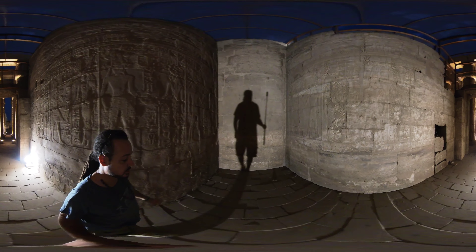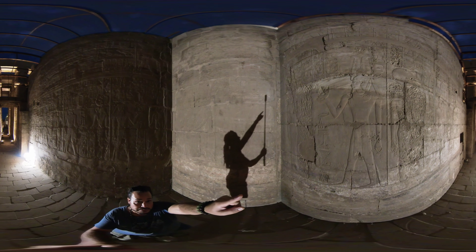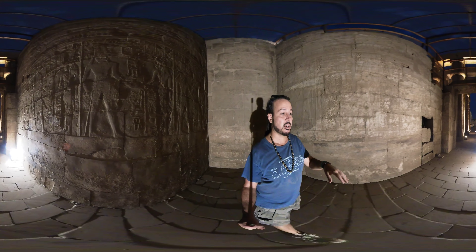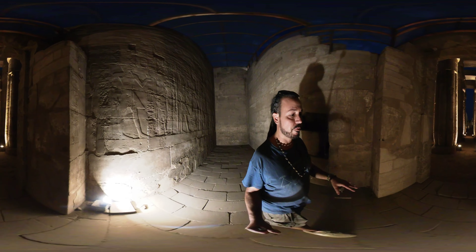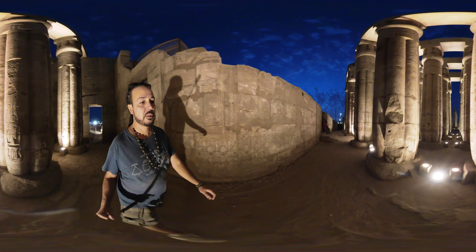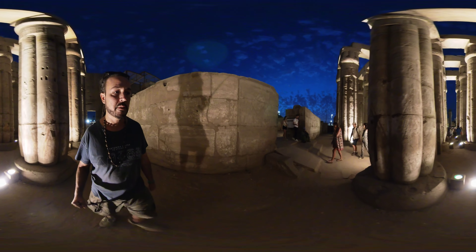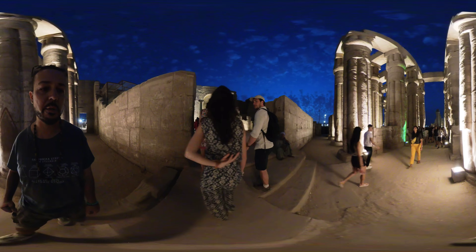Schwaller de Lubicz found this face here. If you take this face and overlay it over the temple plan, the floor plan — made of what appears to be all haphazard stone mosaics — it matches the articulations of the face of the king. Although some of the stones are modern, for example these stairs, so it's hard to make out now.